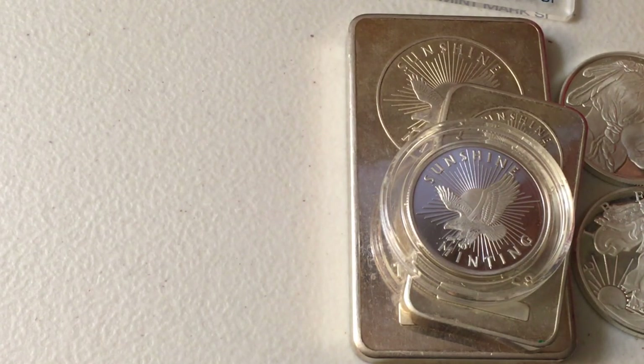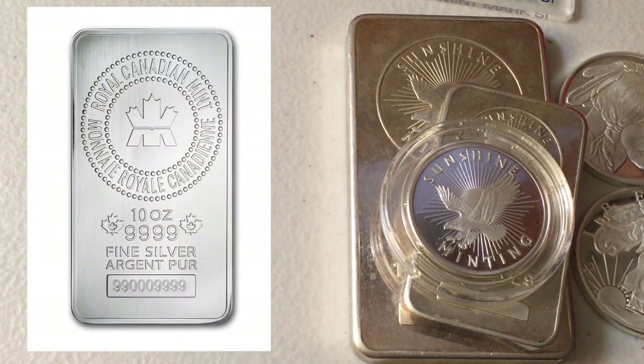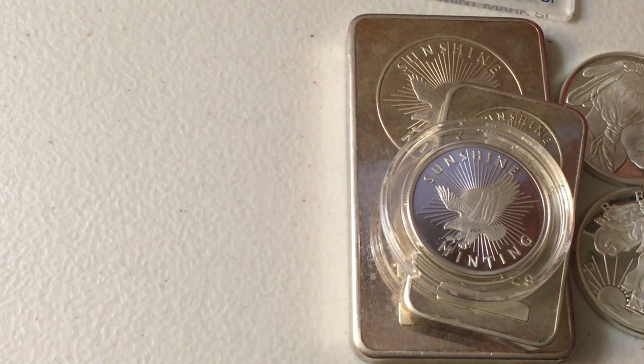Now before I move on, there are other types of security features as well, including ones on coins, rounds, and bars that I don't even own. The RCM bar, for example — those have a serial number; they're serialized. That's another type of security feature and I'm a big fan of that. I love them; I don't have any. I've wanted an RCM bar since 2018 and here we are in 2022 — I still don't have one.